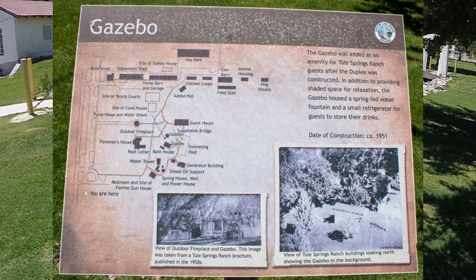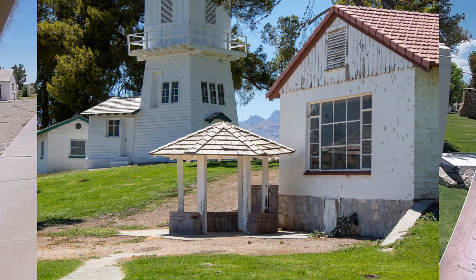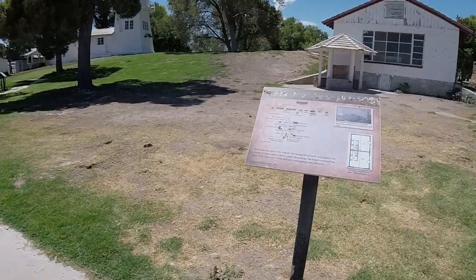The next gazebo was another amenity for guests of the ranch and included a spring-fed water fountain and small refrigerator. Next to the gazebo is a duplex, but unfortunately the sign was too dirty to read at the time and I did not come prepared to clean it. I'm guessing it was another guest space since this gazebo was built specifically for guests.